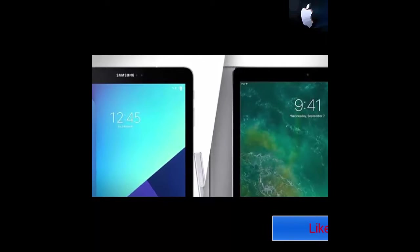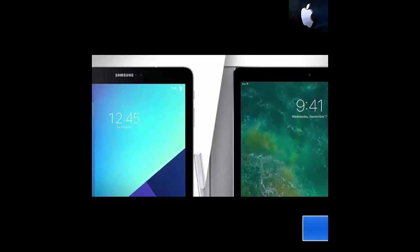If we were to look at the display outlook, iPad Pro would be the winner, but if size matters to you, then Samsung should win.